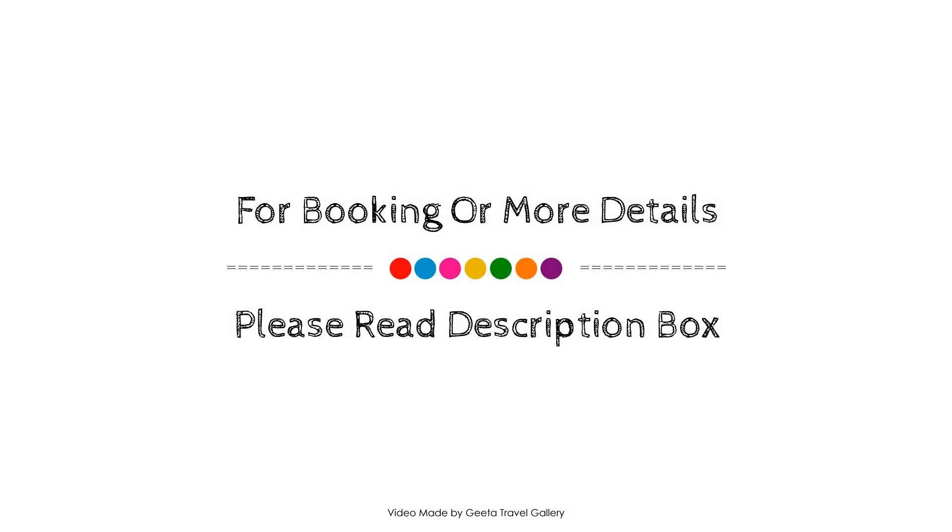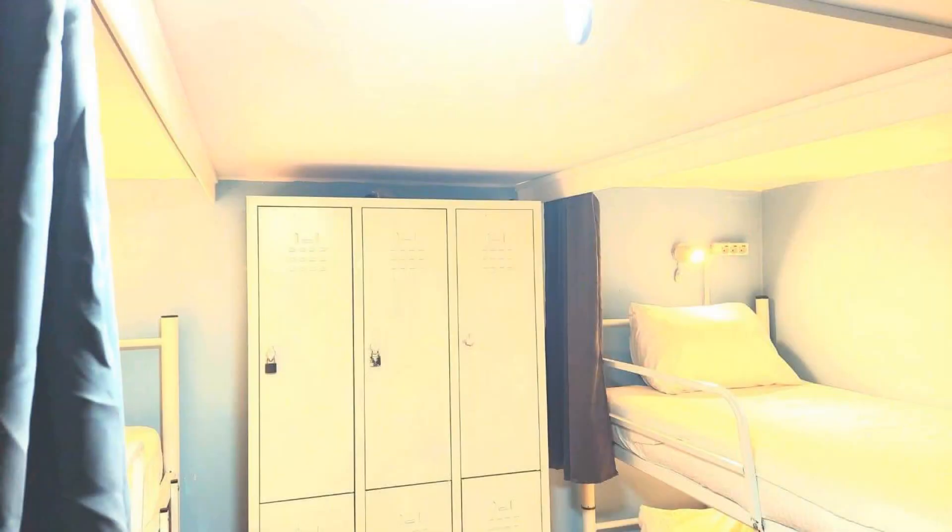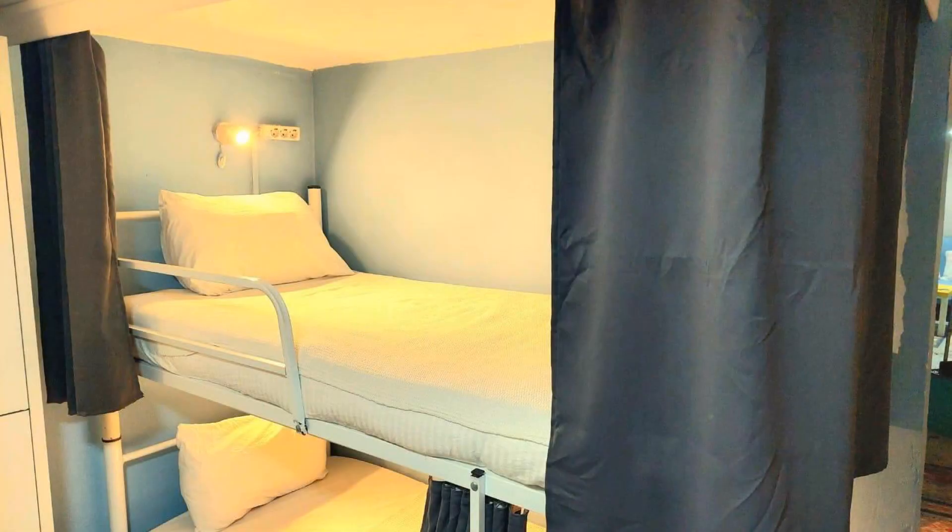Before booking, we will know more details about this property — press the link below in the description. If you have any thoughts on booking at this property, then you can drop a comment.